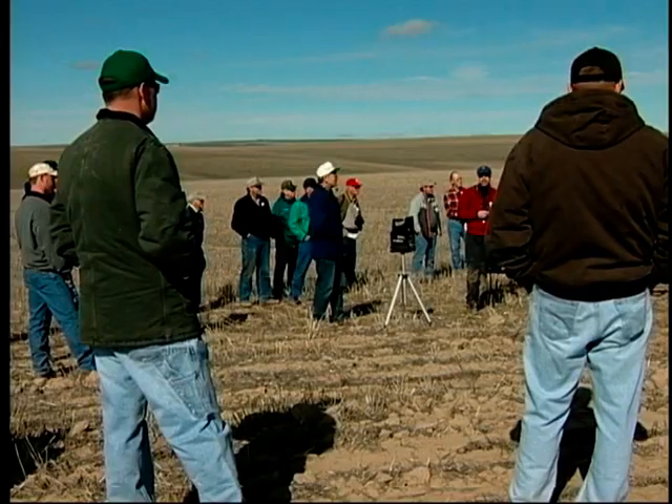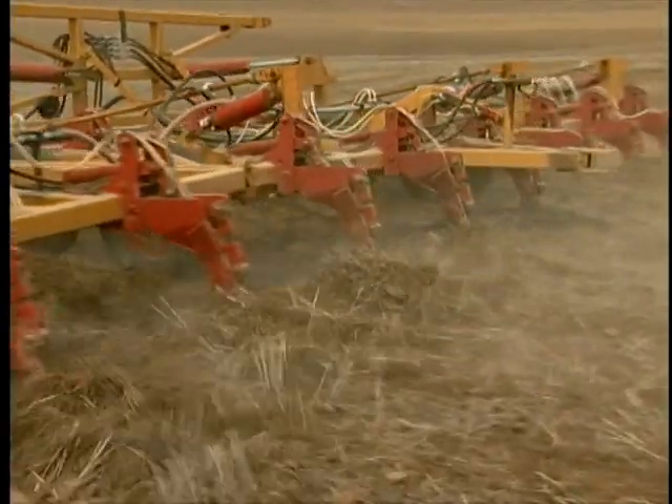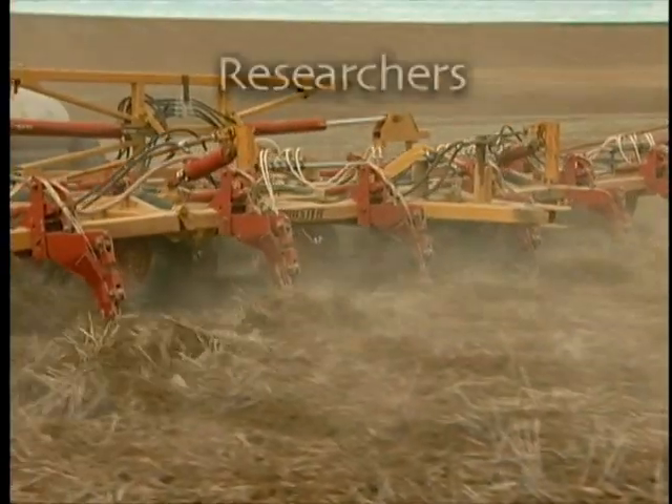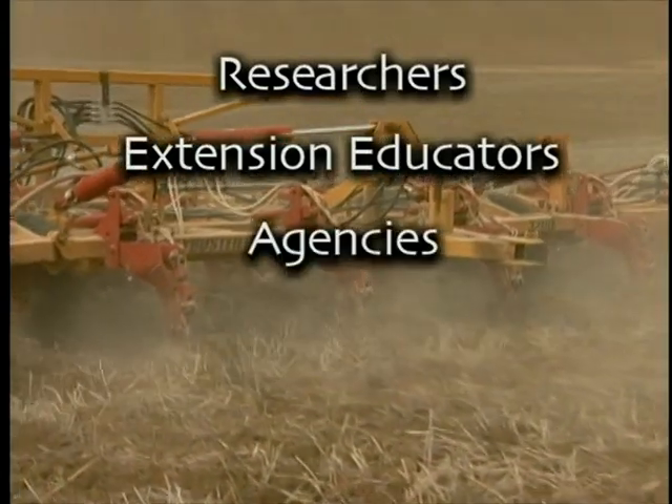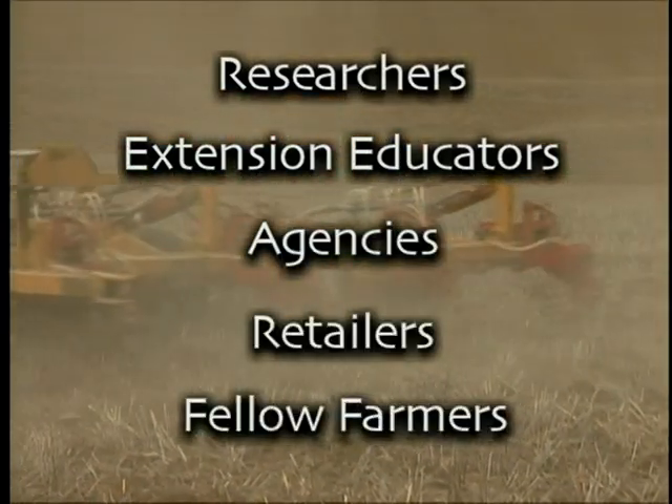Our goal is to give you an understanding of new tillage systems. This short video cannot be all-inclusive, and we encourage you to get additional information from researchers, extension educators, agency people, retailers, and fellow farmers before changing your farming practices.